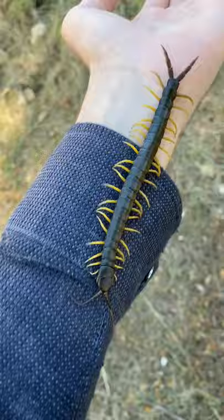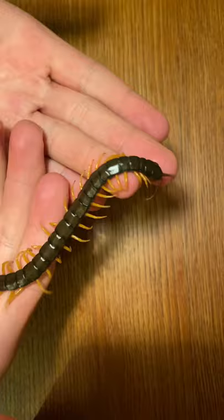Like all centipedes in the genus Scolopendra, this centipede is venomous. I'm going to take a bite from the centipede so that we can observe the effects of its venom over the next 24 hours.